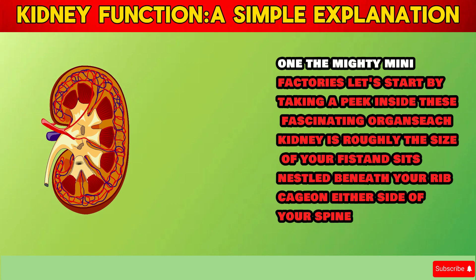Section 1: The Mighty Mini Factories. Let's start by taking a peek inside these fascinating organs. Each kidney is roughly the size of your fist and sits nestled beneath your ribcage on either side of your spine.